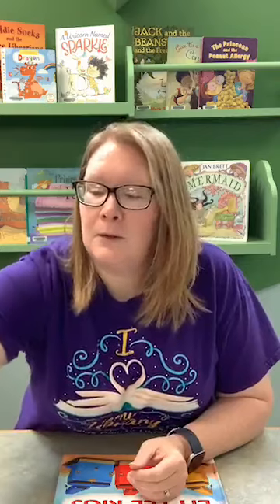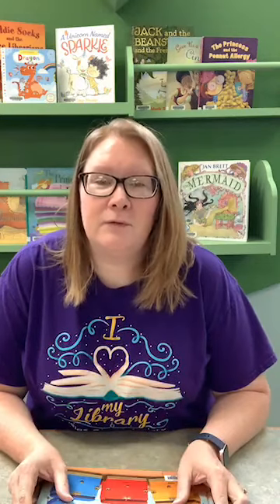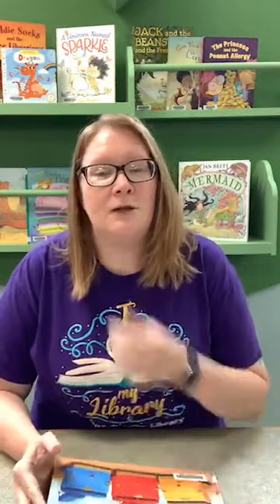Hello everyone, we are back for another virtual story time. We'll wait just a few minutes to see if anyone joins us — we will get a few viewers. It's pretty good each week. Thank you guys for joining us.